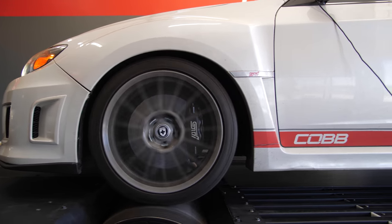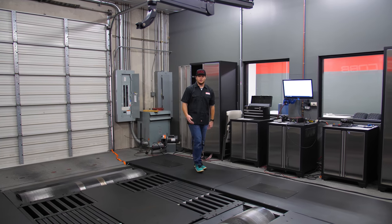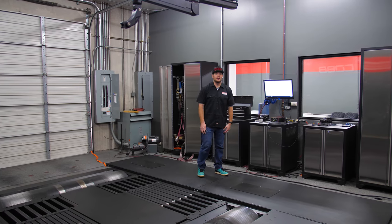So this is Cobb's Dynojet dyno. Anytime we're testing out new parts, it's all done here on this all-wheel drive dyno. And right behind me we've actually got a classroom — sometimes we'll teach ProTuner seminars and whatnot, all done here.